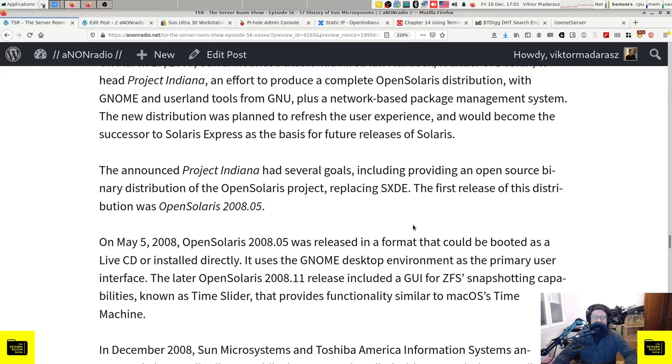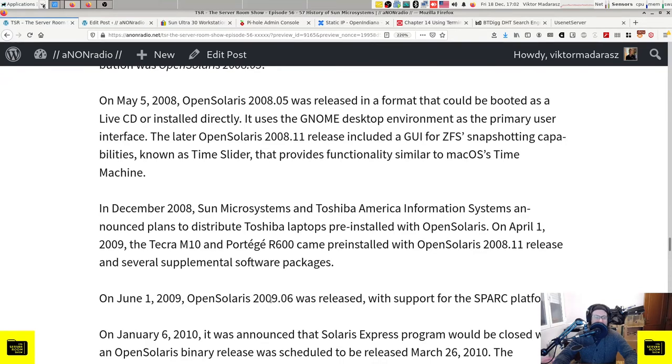OpenSolaris 2008.05 was released in a format that could be booted as a live CD or installed directly, using GNOME as the primary desktop environment. The later OpenSolaris 2008.11 release included a graphical interface for ZFS snapshotting capabilities known as Time Slider, providing functionality similar to macOS's Time Machine. In December 2008, Sun Microsystems and Toshiba America announced plans to distribute Toshiba laptops pre-installed with OpenSolaris. On April 1, 2009, the Tecra M10 and Portégé R600 came pre-installed with OpenSolaris 2008.11. On June 1, 2009, OpenSolaris 2009.06 was released with support for the SPARC platform.